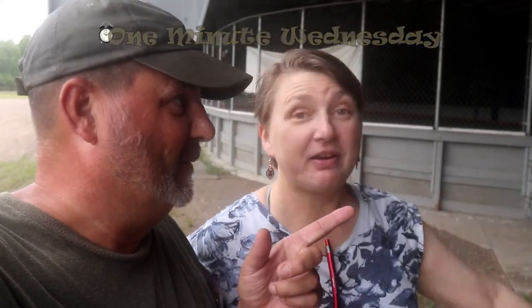You mean that big one over there? You can see it from here, it's like glowing. Yeah, let's go check it out.